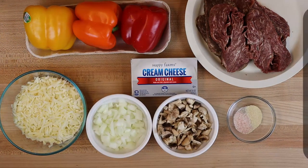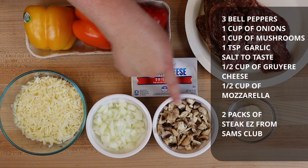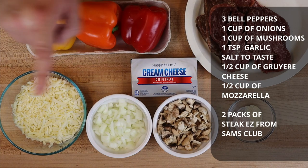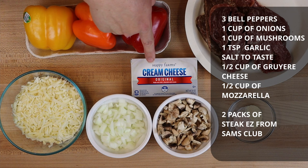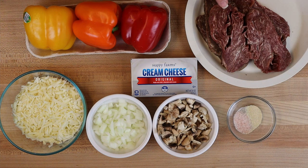For today's recipe we're going to be using three bell peppers, one cup of onions, one cup of mushrooms, a little bit of garlic powder and salt to taste. We're using about a cup of a cheese mixture of curry cheese and mozzarella, one package of cream cheese, and two packages of Steak Easy from Stams.